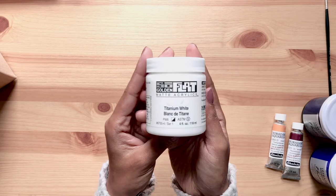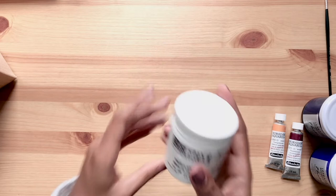Now the whole reason behind this haul was to get the Golden SoFlat matte acrylics. I have a review of this paint on my channel — I will leave a link below if you want to see how it performed in a painting.